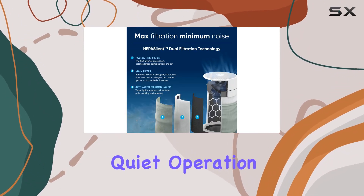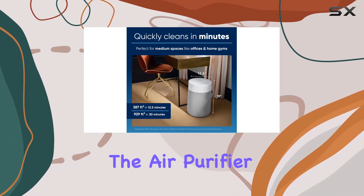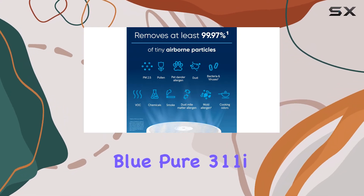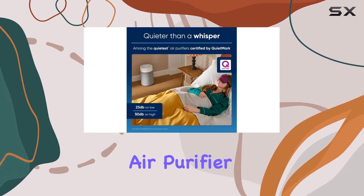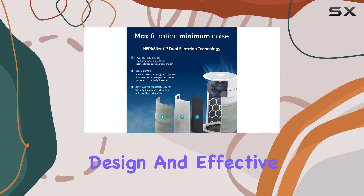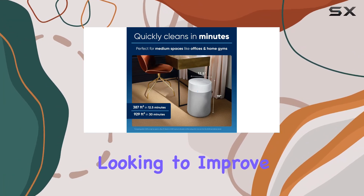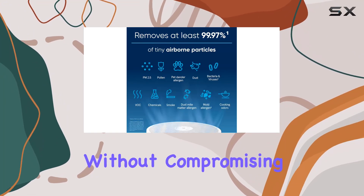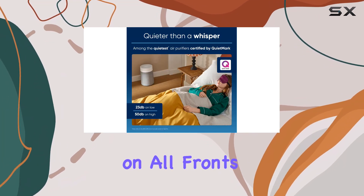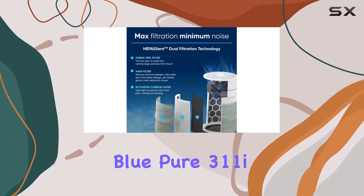Nonetheless, the performance, quiet operation, and energy efficiency of this machine make it a strong contender in the air purifier space. Overall, the BluAir Blue Pure 311i Max is an impressive air purifier that combines form and function. With its quiet operation, attractive design, and effective performance, it's a great choice for anyone looking to improve their indoor air quality without compromising on style. So if you're in the market for an air purifier that delivers on all fronts, be sure to consider the BluAir Blue Pure 311i Max.